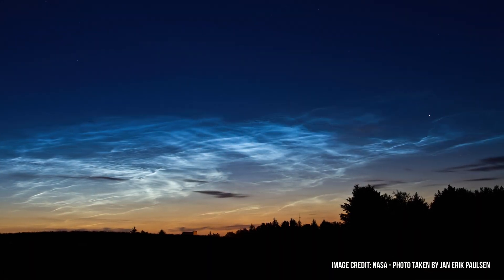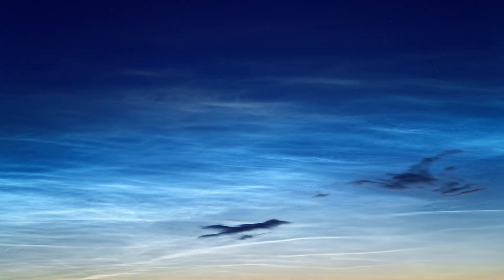While I think that still images of Noctilucent clouds can look fantastic, for me as a filmmaker, they really come to life when I shoot timelapses. And if you want to learn more about how to do this kind of timelapses, please let me know in the comments below.